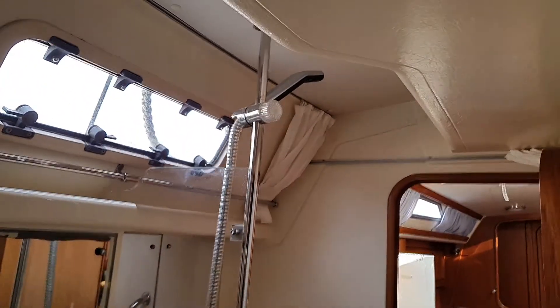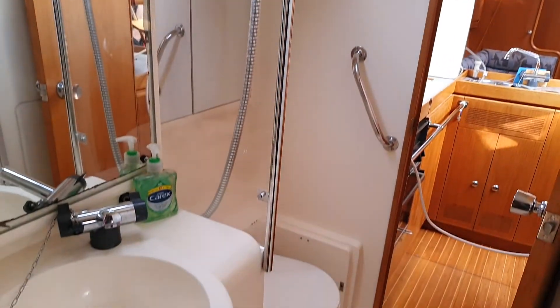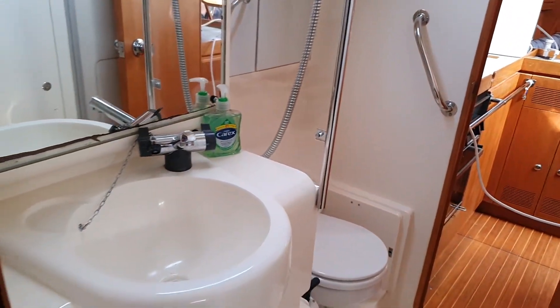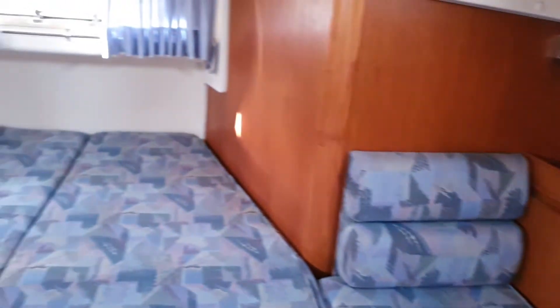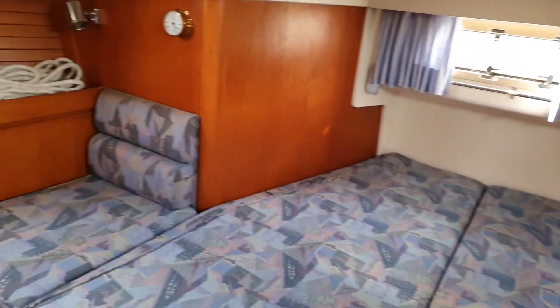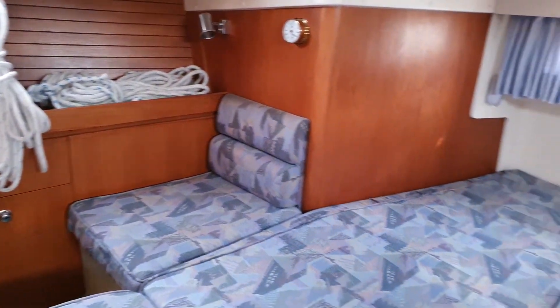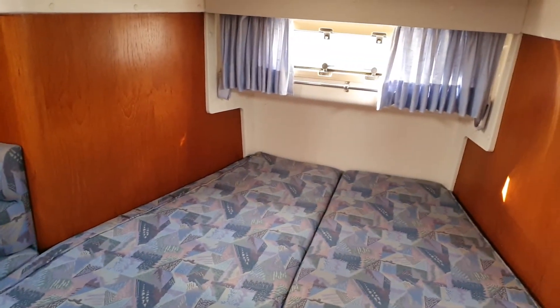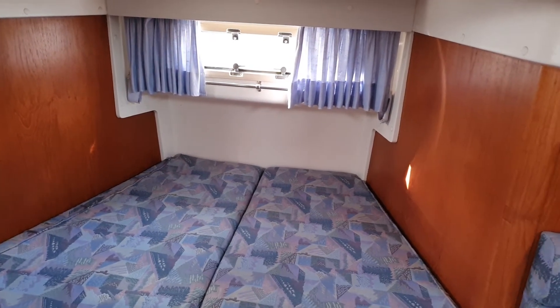We've had to do a bit of moving around because the boat is in its winter state, but having said that she's very well presented. If we come back in here, you can see the port side — there are some ropes there, as items are being stored down below.